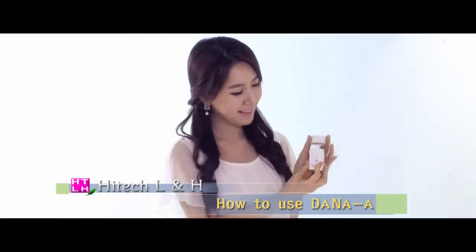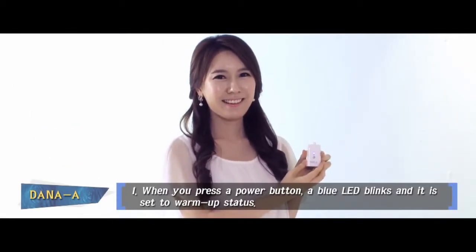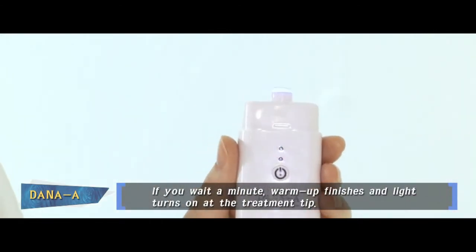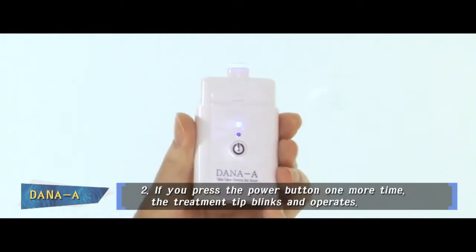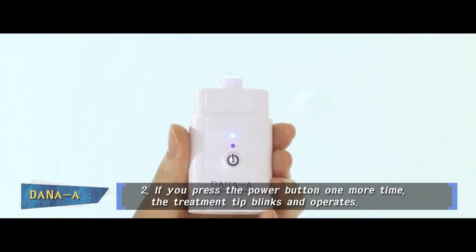It is also easy to use. When you press the power button, a blue LED blinks and it is set to the warm-up status. If you wait a minute, the warm-up finishes and the light comes on at the treatment tip. At this stage, when you press the power button one more time, the treatment tip blinks and operates.